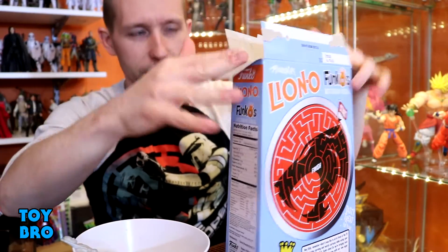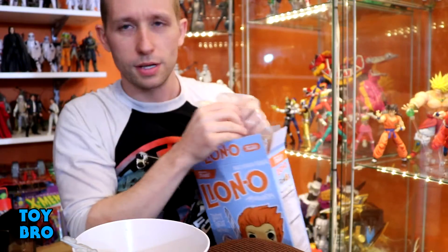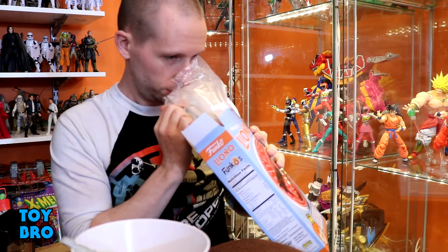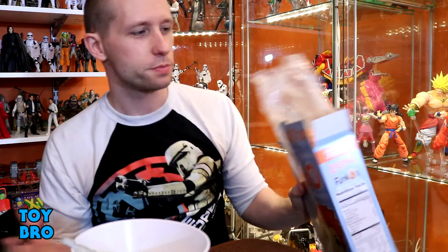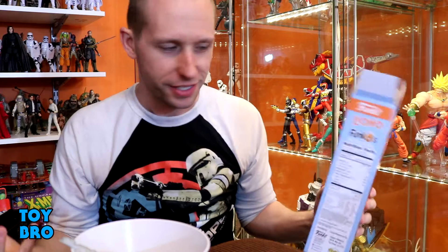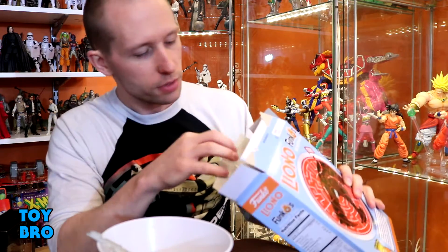Opening it up — I'm expecting it to be the same kind of stuff as the Freddy Krueger cereal. I honestly don't remember what that one smelled like. Yeah, it's the same stuff — not too crazy. I still don't know what that flavor is. It's weird — a lot of people say it tastes like cardboard, but I don't think it does. It definitely has a flavor; it's kind of a citrusy berry thing, almost like Trix but not exactly.